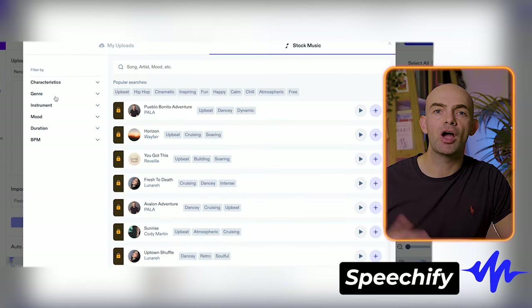Speechify's also got a mobile app and Chrome and Safari extensions, and it's really easy to use with newer features, including audiobooks and more.